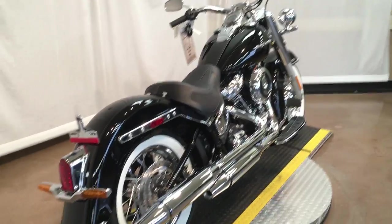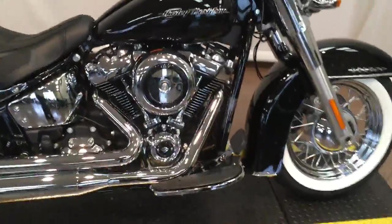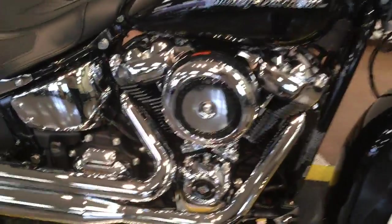This bike being brand new will come with our limited lifetime engine warranty, free of charge. Let's fire it up.